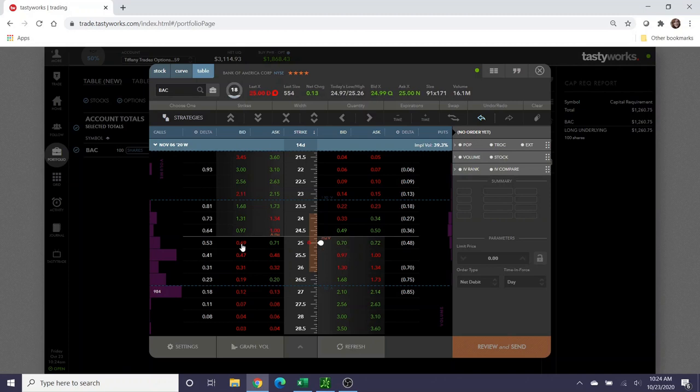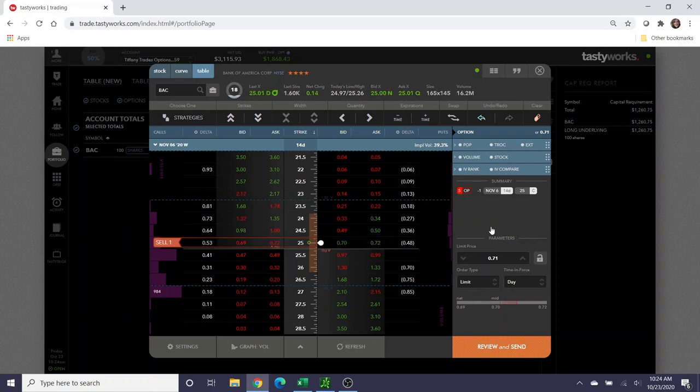If I sell a covered call on Bank of America at the $25 strike — basically the same amount it was assigned to me for — I can collect $70 in credit, reducing my cost basis to about $2,281.15. Assuming it gets called away at $25, I'd be profitable by $218.85. I could go to $25.50 for potentially more profit, but I'd collect $20 less in credit. I think Bank of America is going to hang around in these ranges, so it's much more likely to get called away at $25 than $25.50.